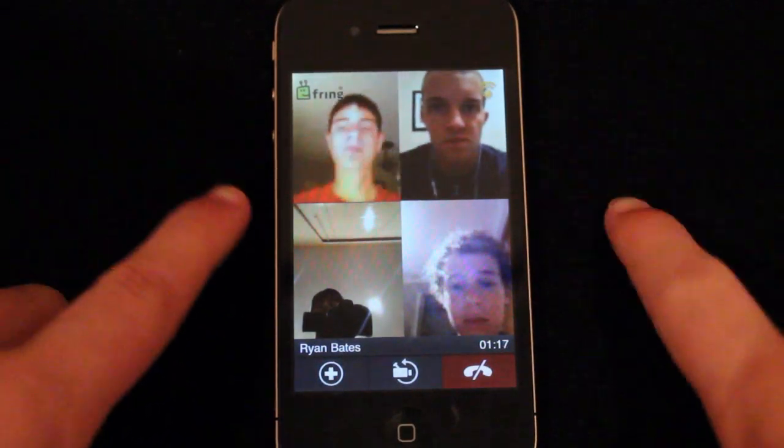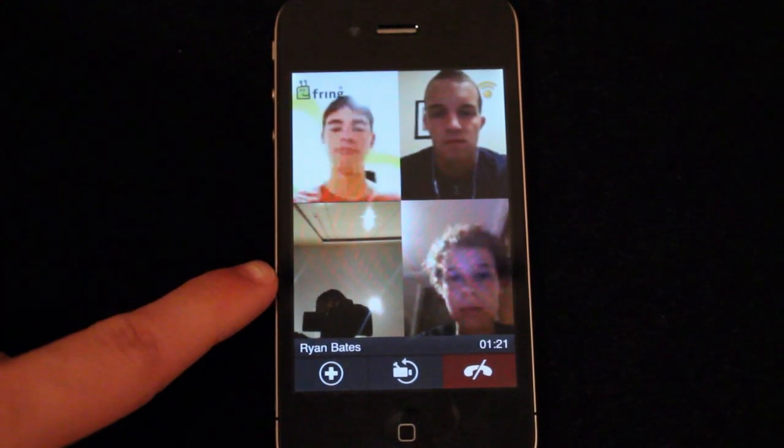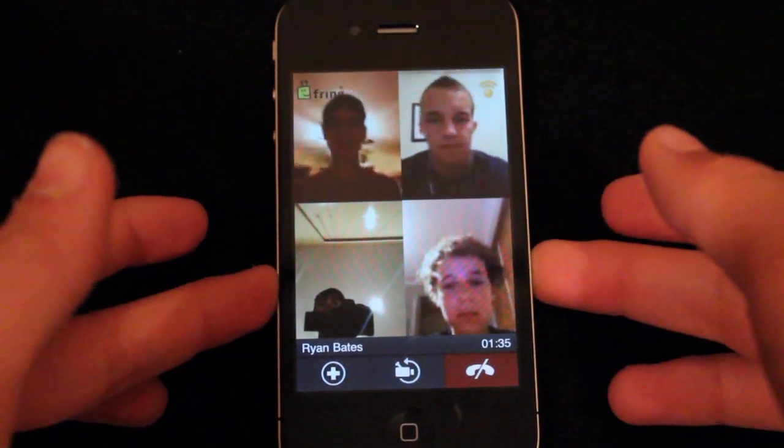So here we go — this is what it looks like when you're actually in a Fring video conference call. As you can see, I'm down there and we have 3 other people. This is the basic Fring interface.